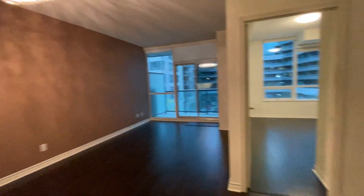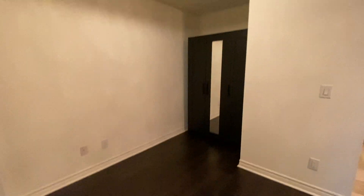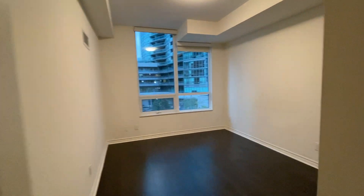So, living room. Dining area. And a bedroom over here — let's check out the bedroom first.